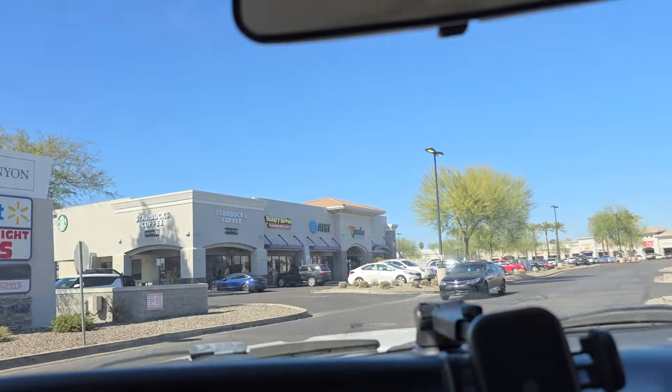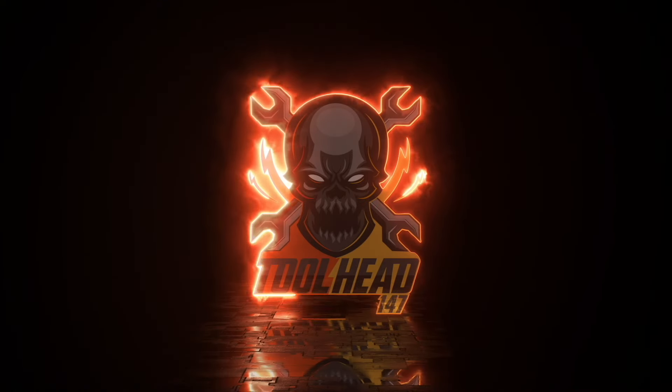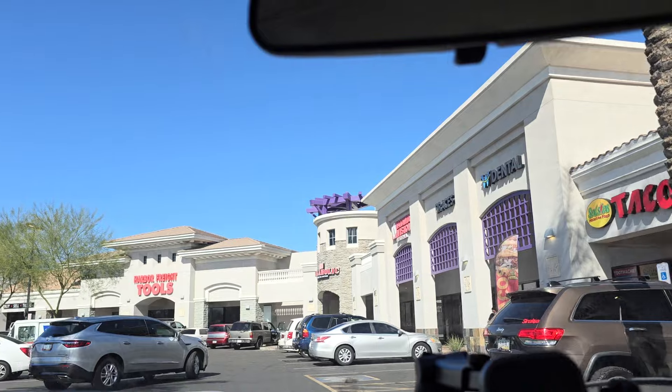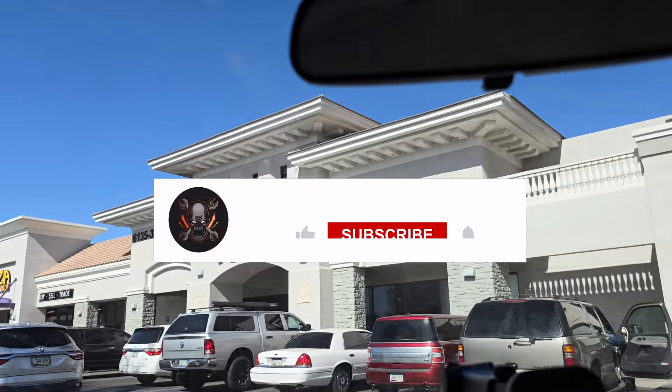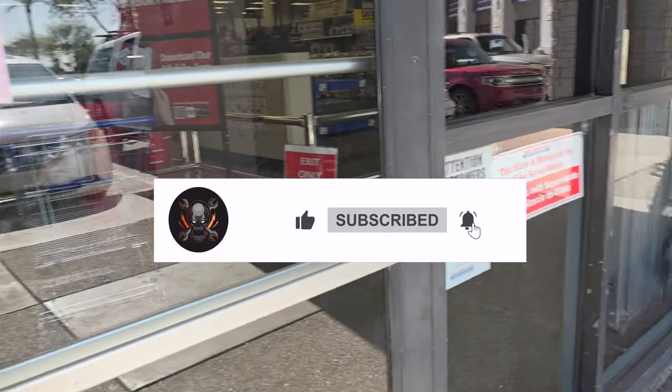We got power tool deals and clearance. Don't forget to help out this channel by subscribing, hitting the like and the bell icon so we can make more true review videos — you guys won't miss any of the latest and greatest deals.